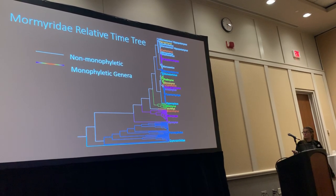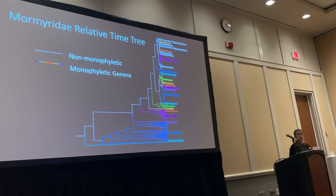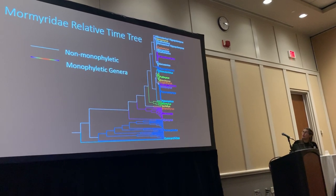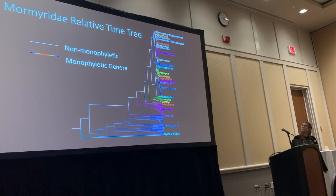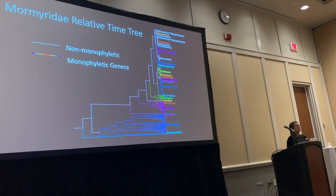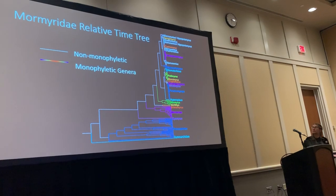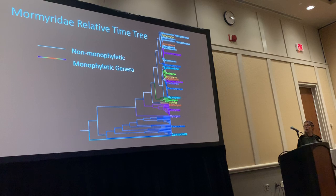Here are my results. For the most part, this phylogeny is well-supported and resolved. In different colors we can see the genera that are monophyletic, and in white are the genera that are not monophyletic. It was not a surprise that Marcusenius did not come out monophyletic, as previous taxonomists had suggested this could be the case — these became wastebin genera.